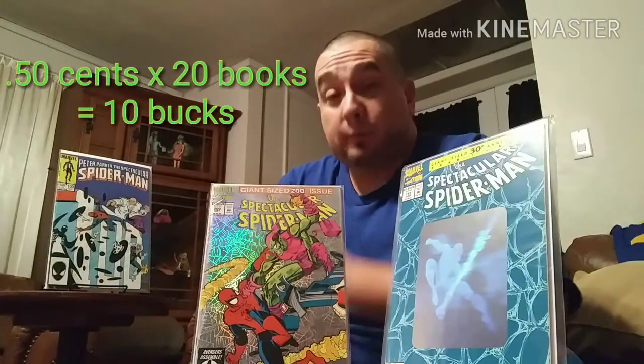If you want to build your collection quick, go that route. You have 10 bucks at 50 cents each — that's 20 comics. You walk in with no comics, slap down 10 bucks, walk out with 20 comics. During that 50-cent special I put down 20 bucks and walked out with 40 books. Before I knew it I had 40 issues of Spectacular Spider-Man within five or ten minutes.